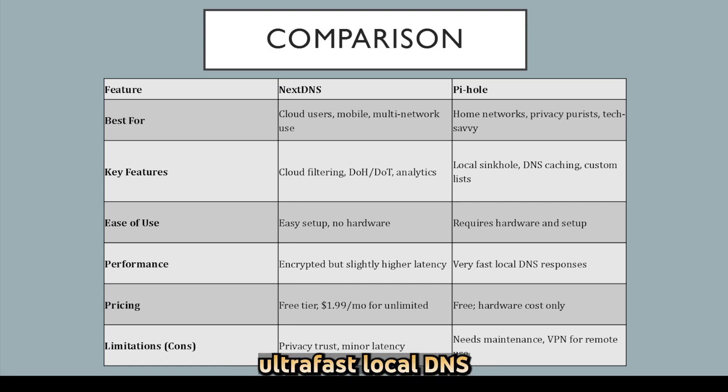Pi-hole delivers ultra-fast local DNS resolution with full customization and no third-party reliance. However, Pi-hole needs hardware upkeep, and remote protection requires a VPN or cloud VPS.